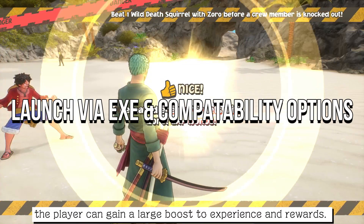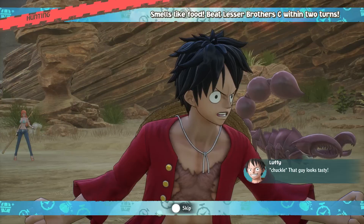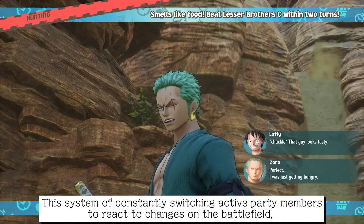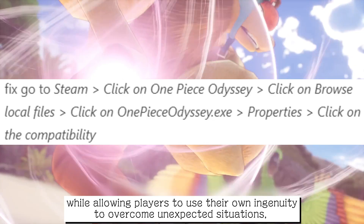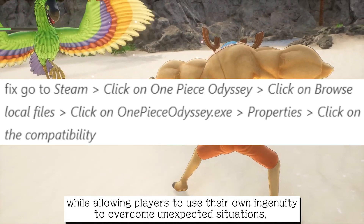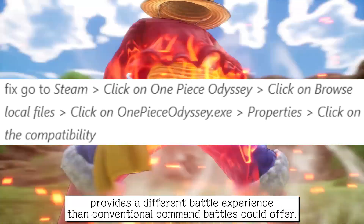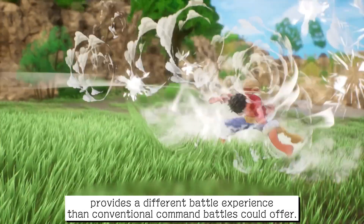Ninth, launch via EXE with compatibility options to mitigate freezing problems. To apply this fix, go to Steam, click on One Piece Odyssey, click on Browse Local Files, click on One Piece Odyssey.exe, go to Properties, and click on the Compatibility tab.